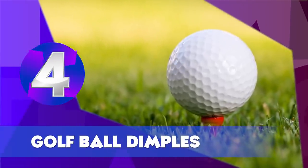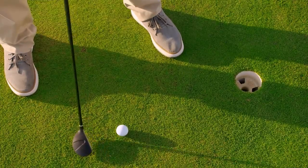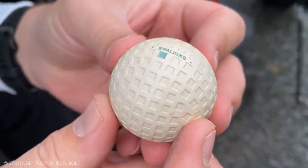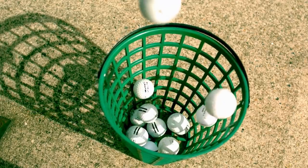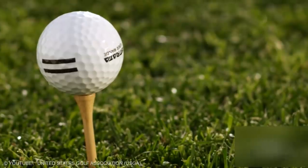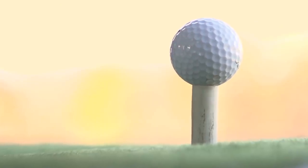Golf Ball Dimples. Originally, new golf balls used to be as smooth as silk. But back in the day, golfers did not like them because they were not as sporty as worn-out balls. People started using old balls for playing golf and sales of new balls dropped. In order to get golfers to purchase new balls, manufacturers began to produce artificially aged, dimple-designed golf balls.